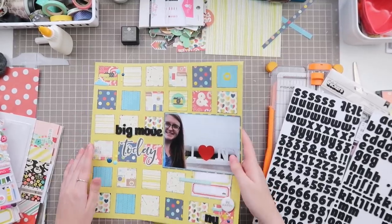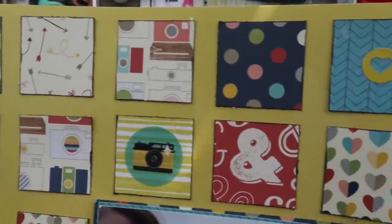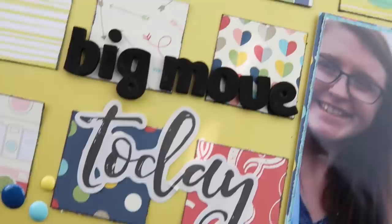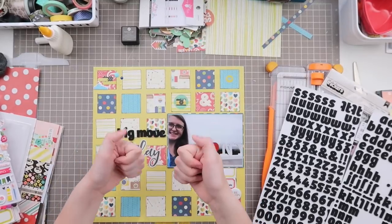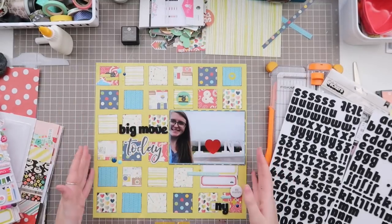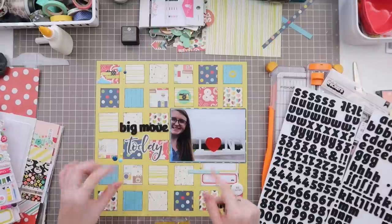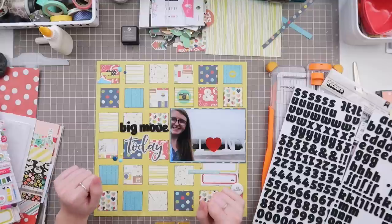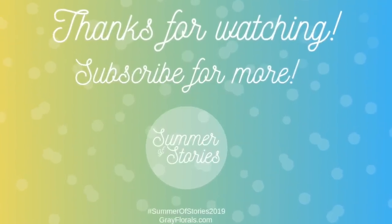Let me know if you have any questions. I'd love to know what you're scrapbooking this week that begins with A or B. Hashtag it with #SummerOfStories2019 and I'll find it on Instagram or Facebook. Thank you so much for watching — don't forget to check out the free printable link below. Next up this week is a Summer of Stories vlog, so get ready for that. I'll see you guys next time. Bye!